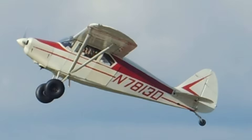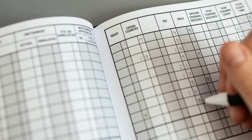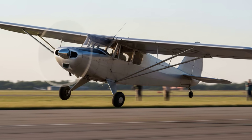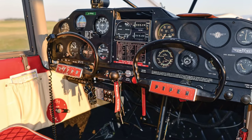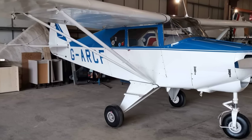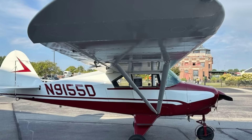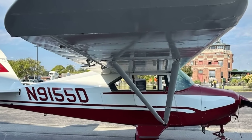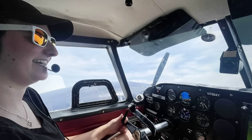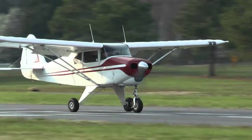Unlike trainers that coddle you with forgiving gear or automatic systems, the Colt demands accuracy. Pilots who cut their teeth on this airplane walk away with habits that stick for life: stable approaches, controlled descents and a healthy respect for energy management. The two-seat layout keeps distractions to a minimum and the steel tube frame shrugs off rough landings. Maintenance is straightforward — no complex flap linkages, no hidden surprises. For $25,000 to $30,000, the Colt is the cheapest Piper you can buy that is built to survive student abuse. It will not make you look glamorous, but it will make you a better, safer pilot.